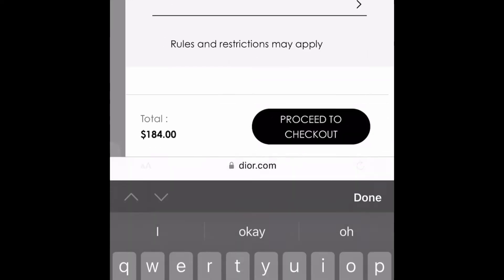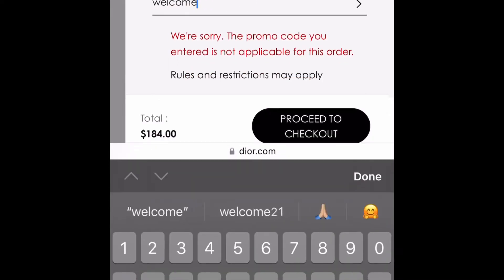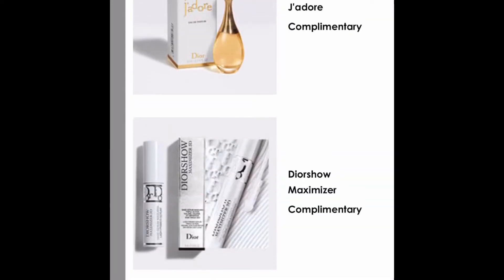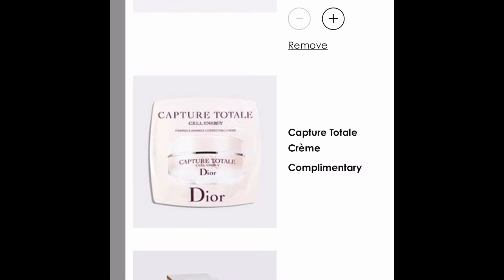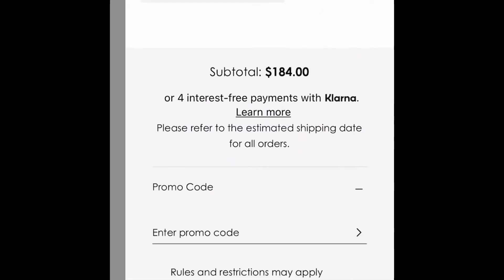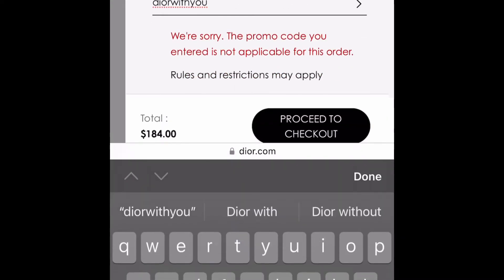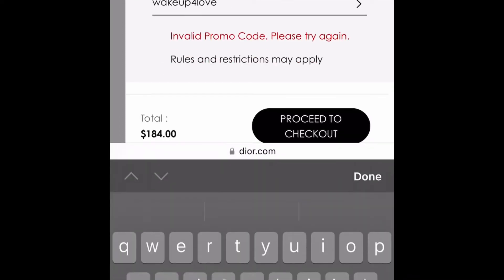Next one is WELCOME YOU — this one is not applicable for this order, so there might be a minimum purchase required. There is another one, WELCOME21, which will give you the Lash Serum, Injador Perfume, as well as a sample — that might be a better value for your promo code. Again, that's WELCOME21. The next one is DIOR WITH YOU — also not applicable, so this might have a higher minimum purchase amount. WAKE UP FOR LOVE — I believe this is the floral notebook that everyone was getting, but it looks like that's no longer valid so I think we missed out on that one.